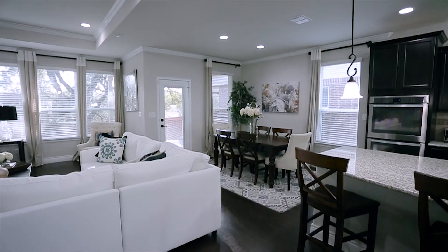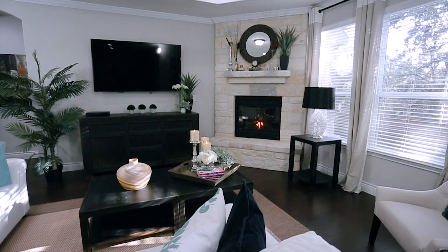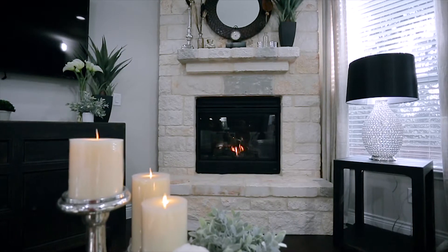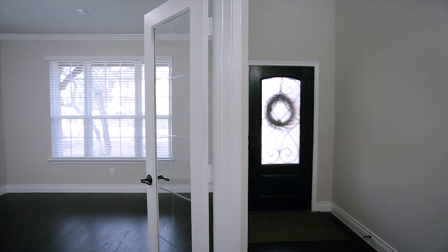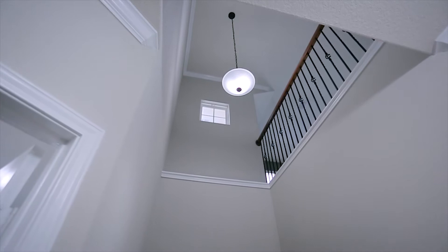The large breakfast room leads to the family room with more hardwoods, tray ceiling, a corner stone fireplace with gas logs, and views to your private backyard. There is a separate study with French doors down and a study nook or bill-pay space just off the kitchen.